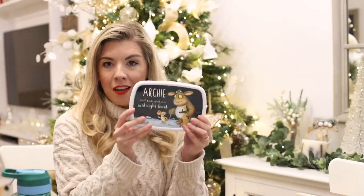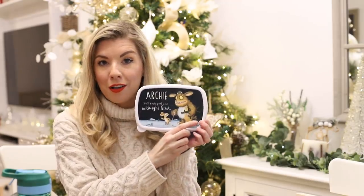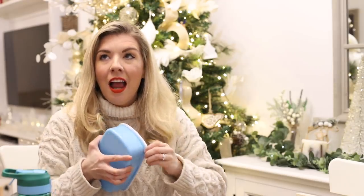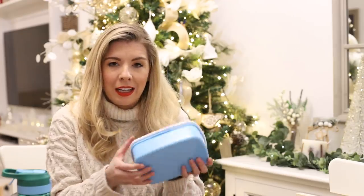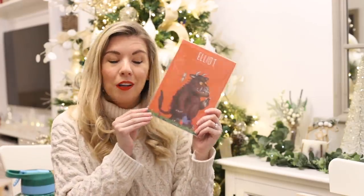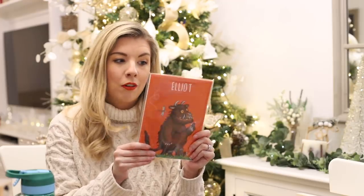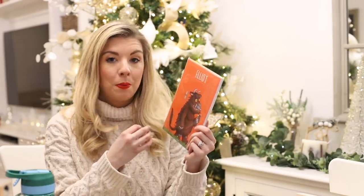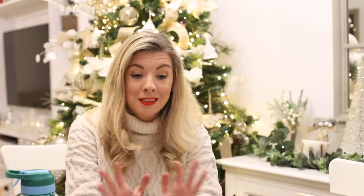Then we've got a lunch box — again this is Archie's — and it says 'You'll taste good as a midnight feast,' so this is the Gruffalo's Child and the Big Bad Mouse. He probably won't use it for school because he has school dinners, but it will be really nice for trips out and the summer — just putting a little picnic in. He loves having things like this. And then the final thing from the Gruffalo shop is this notebook which says Elliot on it and has the Gruffalo on it. Both of them love drawing and writing, so a personalized notebook paired with the pencil case would be such a lovely gift idea. Thank you so much, Gruffalo shop — the boys are obsessed and we have so many of the books.